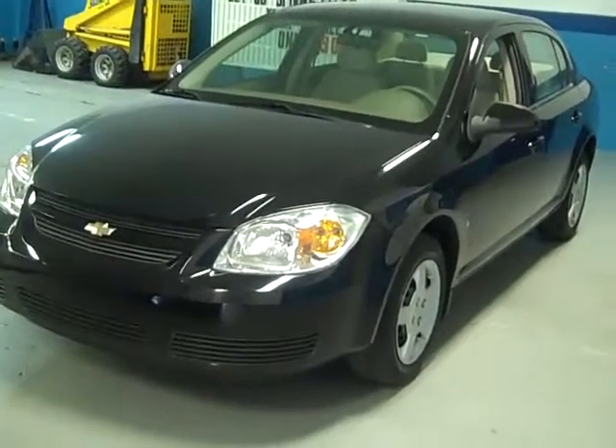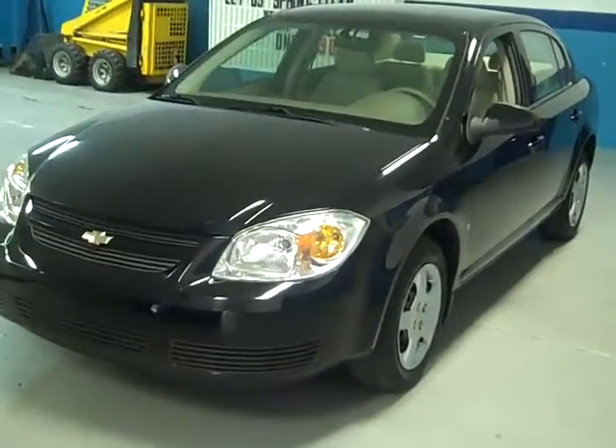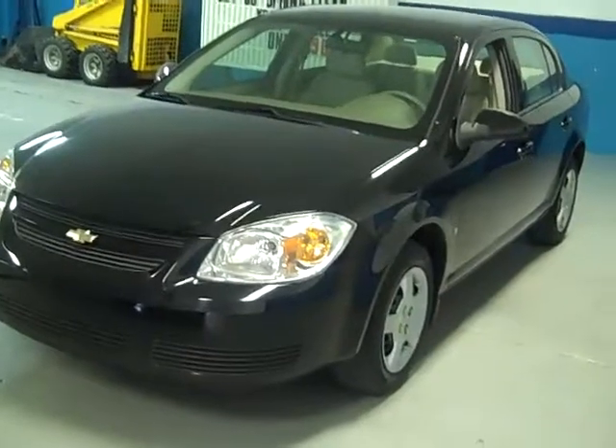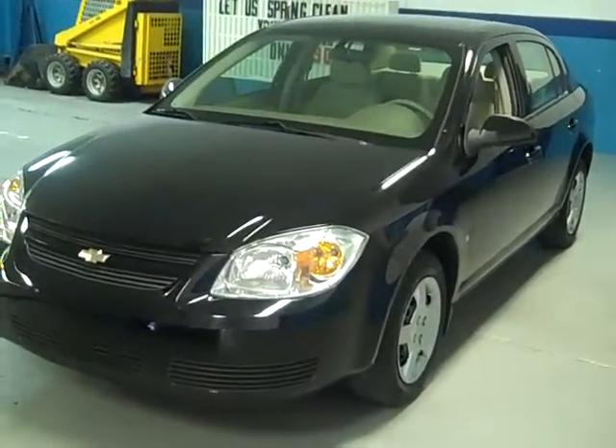And don't forget, this vehicle — this '07 Cobalt — has General Motors' industry leading five year, 100,000 mile powertrain protection. This powertrain is going to be protected until the middle of 2012, ladies and gentlemen, or 100,000 miles.